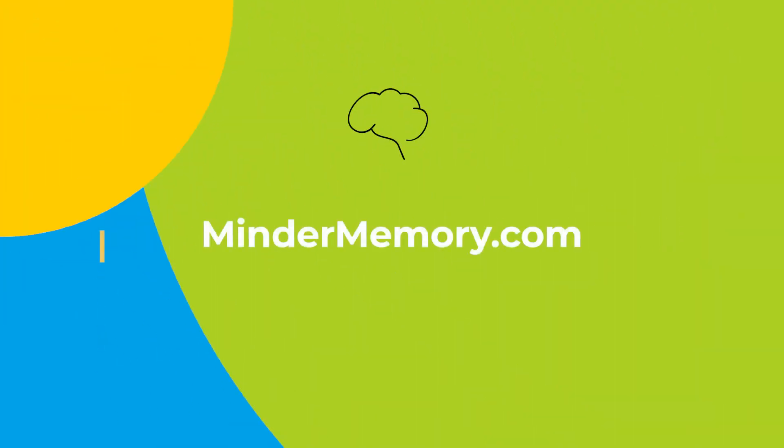Thanks so much for watching this video today. To learn more about Minder or to book your first appointment with us, go to mindermemory.com.